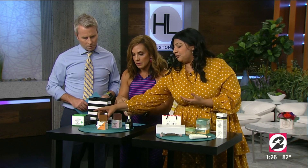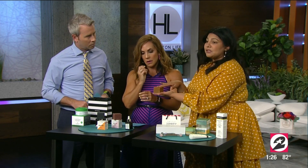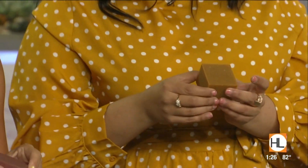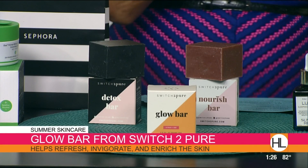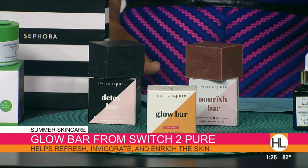You're going to do the first layer — which is makeup, SPF, sweat, air pollutants — you're going to get that off, and then you move on to the second part, which is a really nice mild face wash. We love this one from Switch to Pure, which is another Houston-based skincare line. This one is CBD-infused. It's super gentle, and you can use it on your face or body. This is going to do what face soaps are supposed to do, but after you've taken that first layer of dirt and grime off.